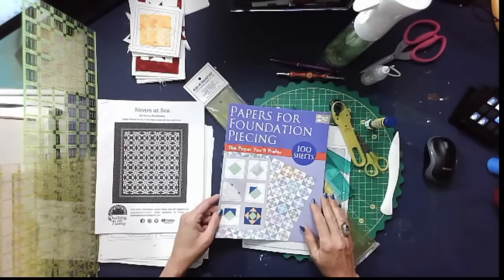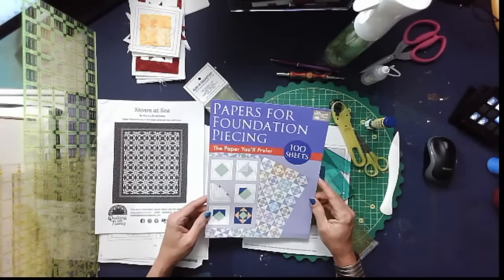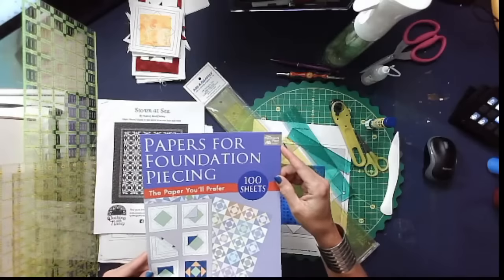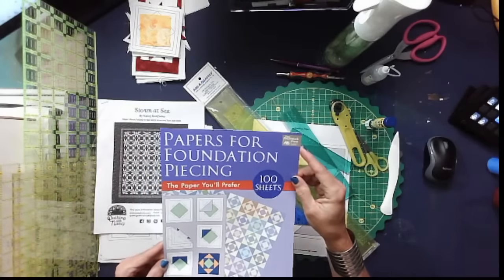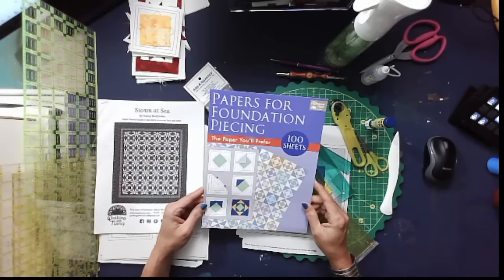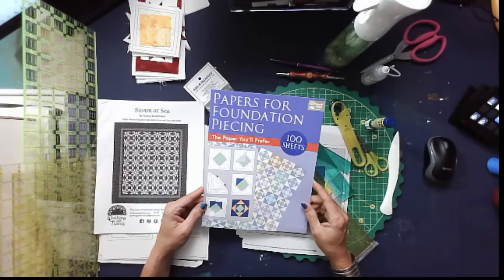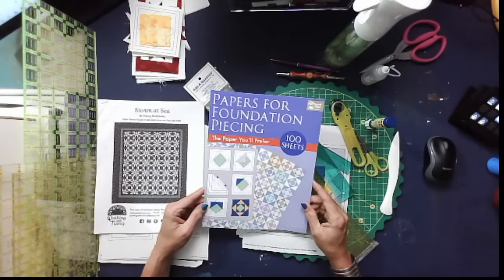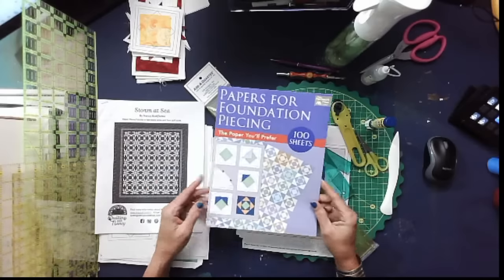So we're going to start with the Storm at Sea. Before we start, I want to talk about what tools I use. We'll start with the paper. I love the papers for foundation piecing by That Patchwork Place, which is Martingale — they're a publisher. This is my favorite paper. Why this paper? Because it makes it easy to tear off as much of the paper as possible, and it also goes through your copy machine.